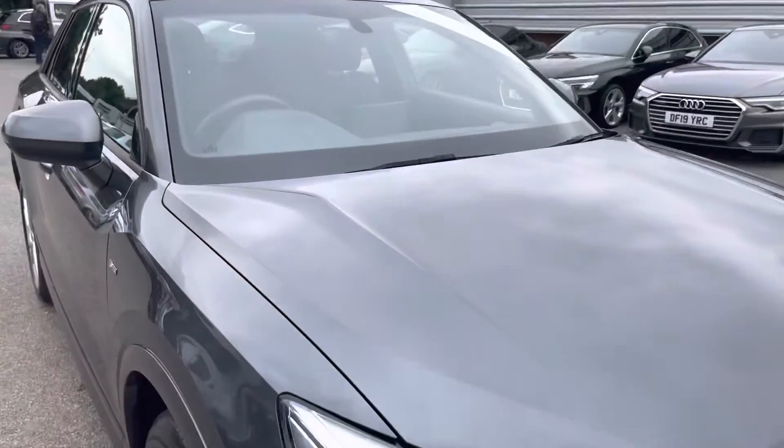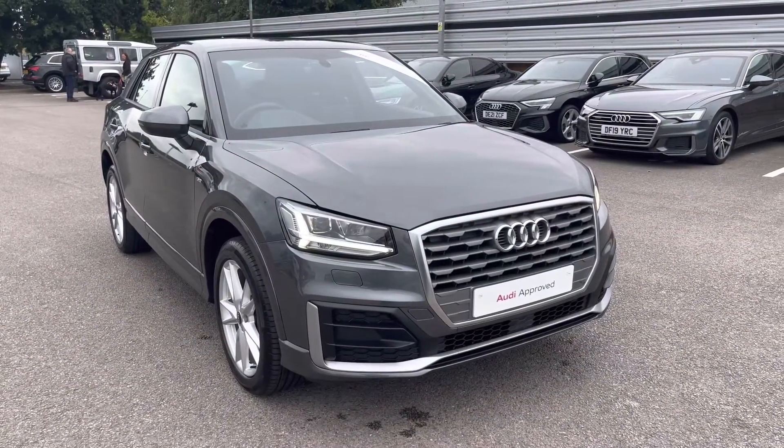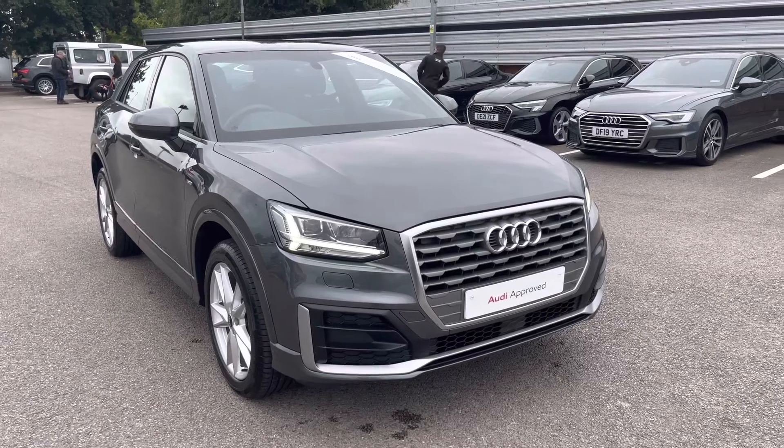As we step back — thank you for taking the 360 tour of this Audi Q2 S-Line with me — I will now take you inside to discuss the functions and technology available on this model.